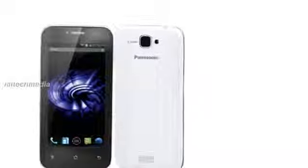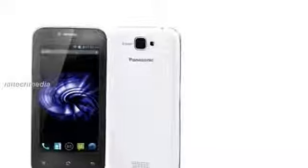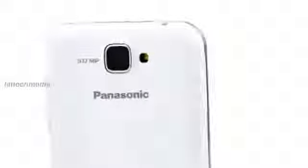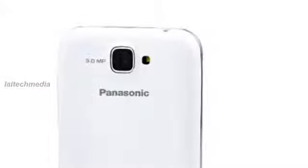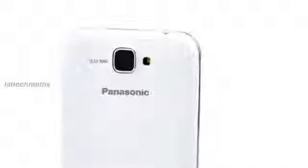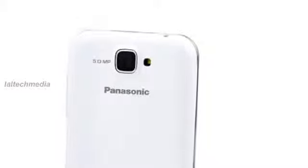It also features 4GB of internal storage, a 1500 mAh battery, Wi-Fi and Bluetooth. The Panasonic T11 specifications are: 4-inch, 480p-class capacitive touchscreen display.